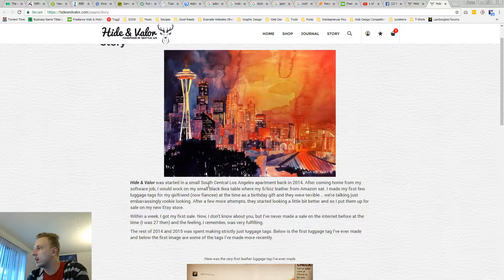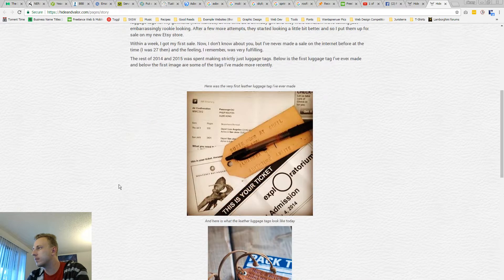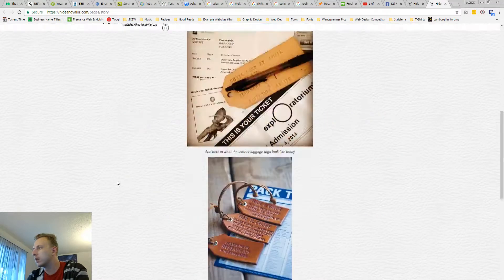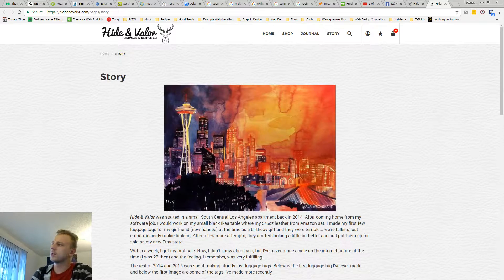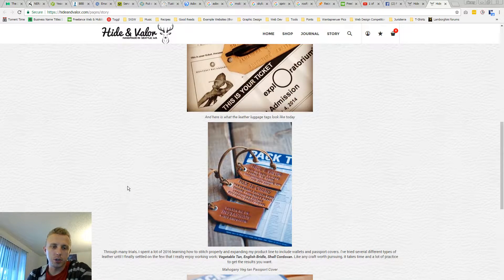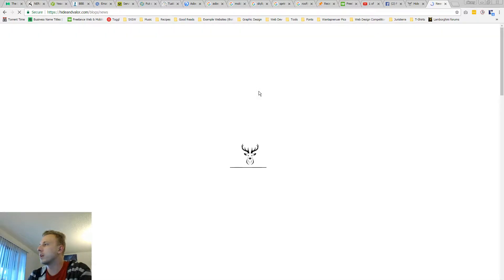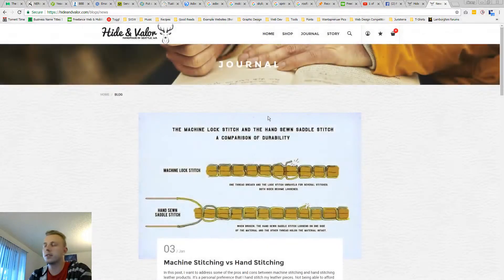South Central LA — I'm from LA too, so that's cool. I think this whole story section could be improved drastically. It really shows your personality, because that's what you're really trying to sell here. If you're selling a boutique small product, you really want to connect with your customers.